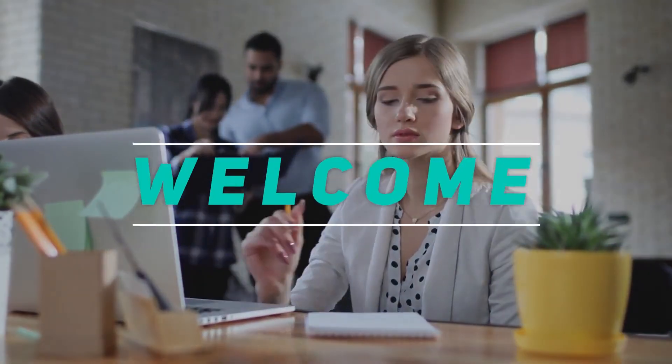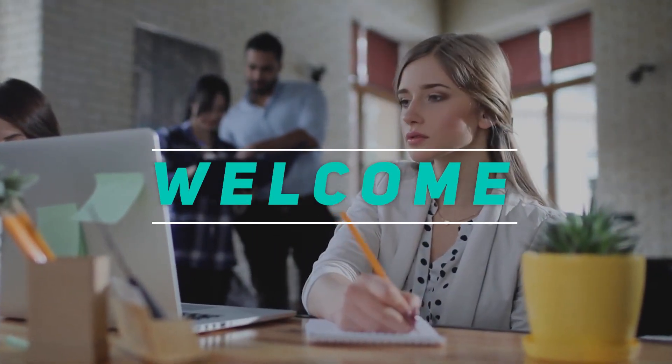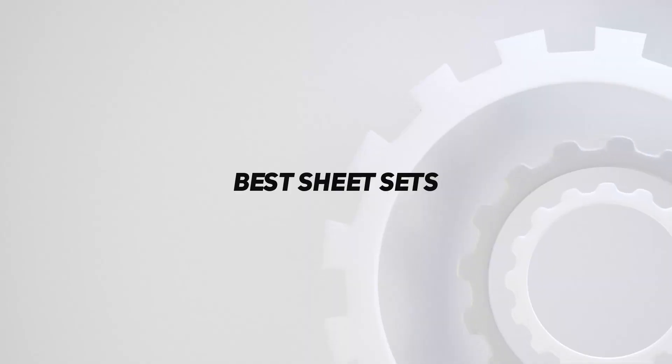Hey, welcome back to my channel. In this video, I'm gonna talk about the top 5 best sheet sets. Starting at number 5.